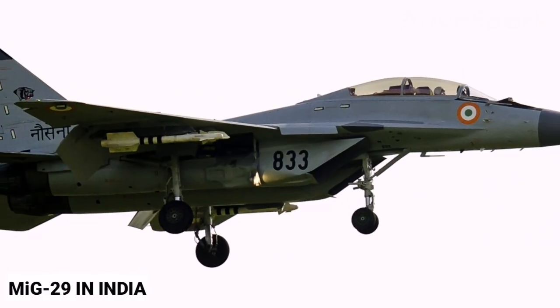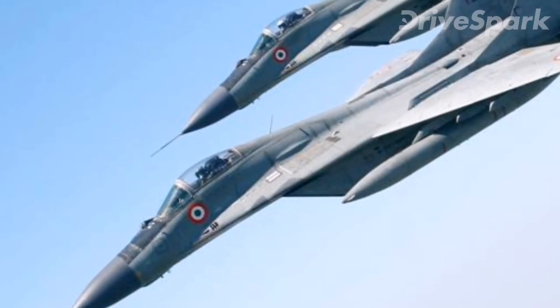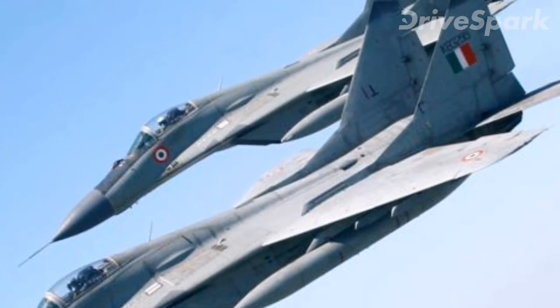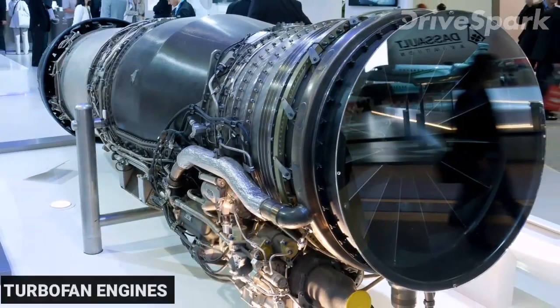India was the first international customer of the MiG-29. The Indian Air Force placed an order for more than 50 MiG-29s in 1980 while the aircraft was still in its initial development phase. Since its induction into the Indian Air Force in 1985, the aircraft has undergone a series of modifications with the addition of new avionics, subsystems, turbofan engines, and radars.